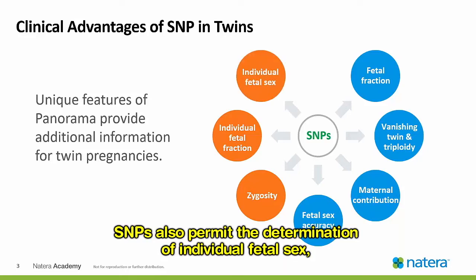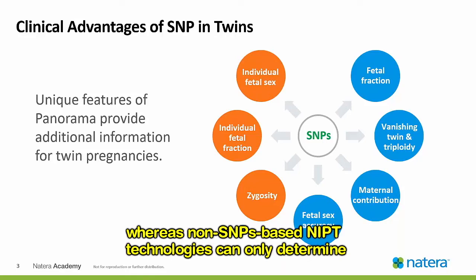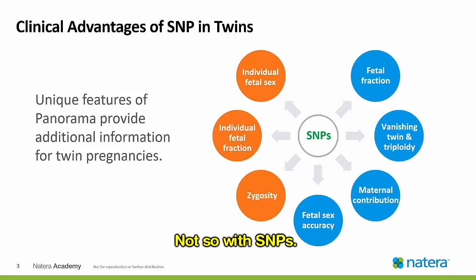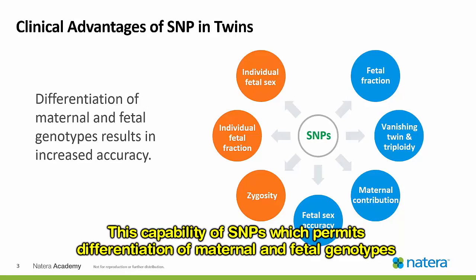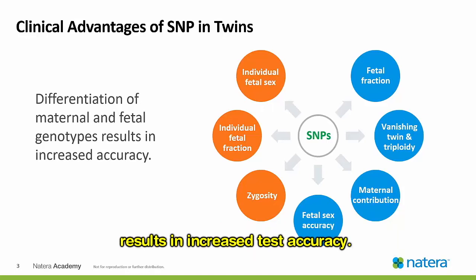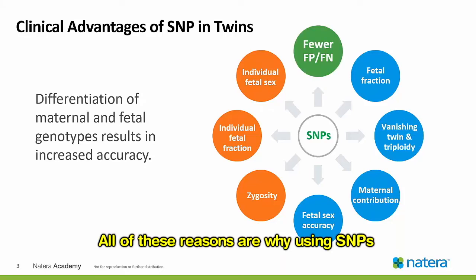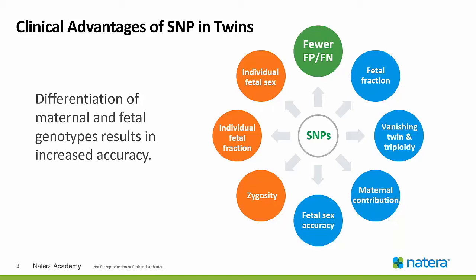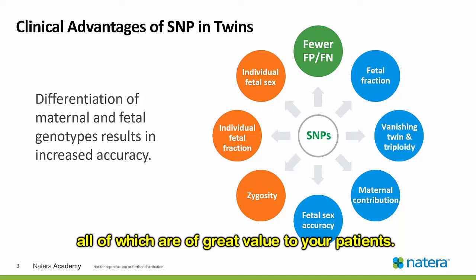SNPs also permit the determination of individual fetal sex, whereas non-SNP-based NIPT technologies can only determine if both are female or if one is male. Not so with SNPs. This capability of SNPs, which permits differentiation of maternal and fetal genotypes, results in increased test accuracy. All these reasons are why using SNPs results in fewer false positives and false negatives, all of which are of great value to your patients.